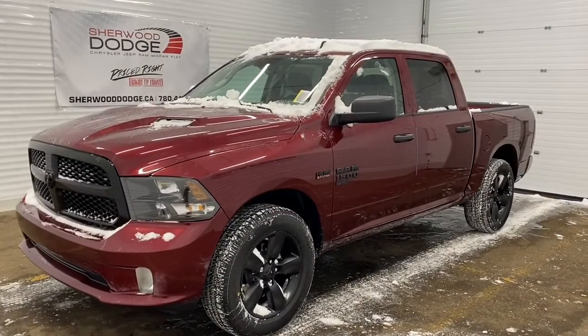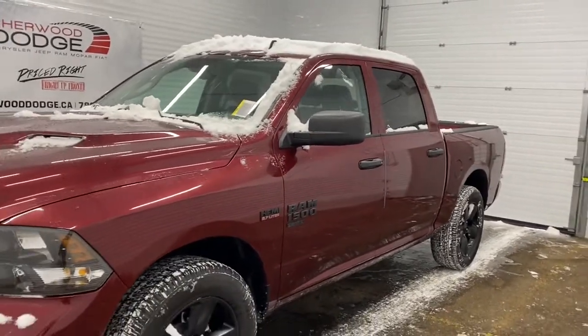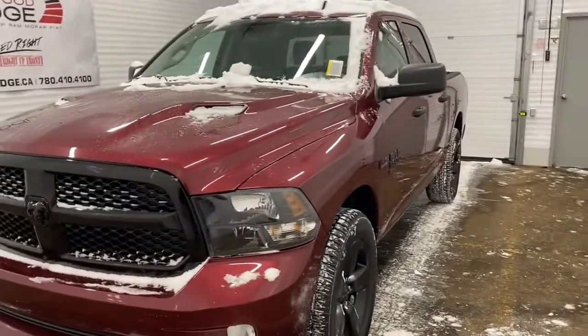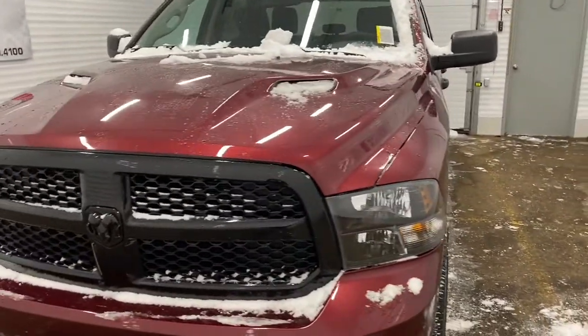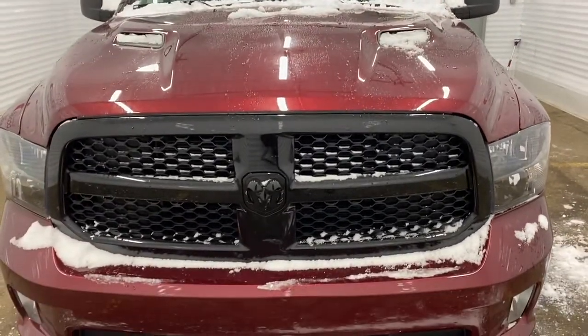Hi, it's Nicole here from Sherwood Dodge. Today I'm going to show you a 2019 RAM 1500 Classic Express in Red Pearl. This RAM has black accents, a sports performance hood, and premium headlights. We'll now go take a look under the hood.